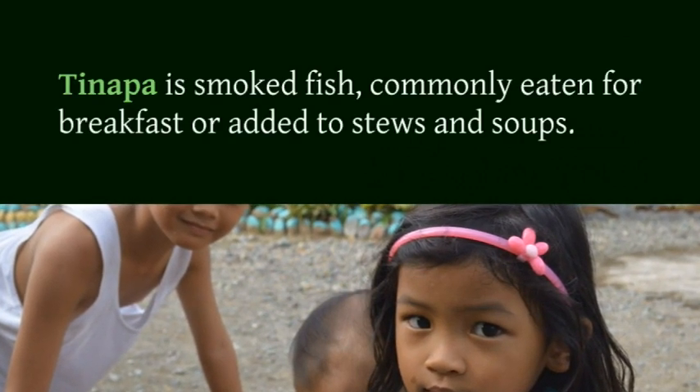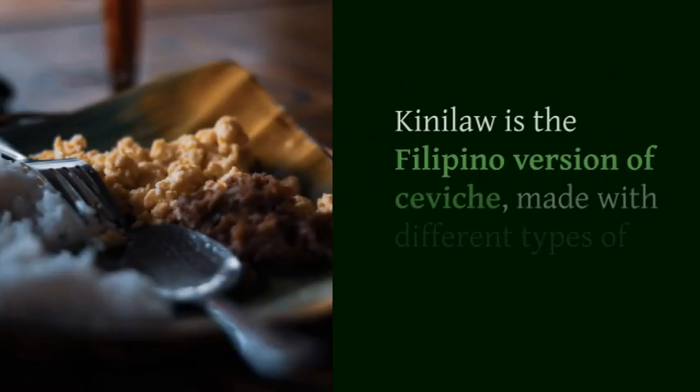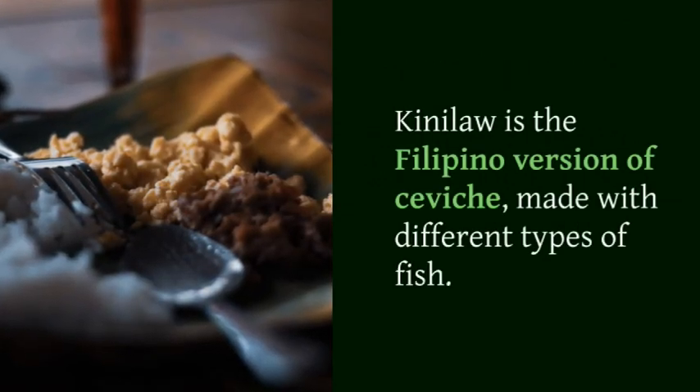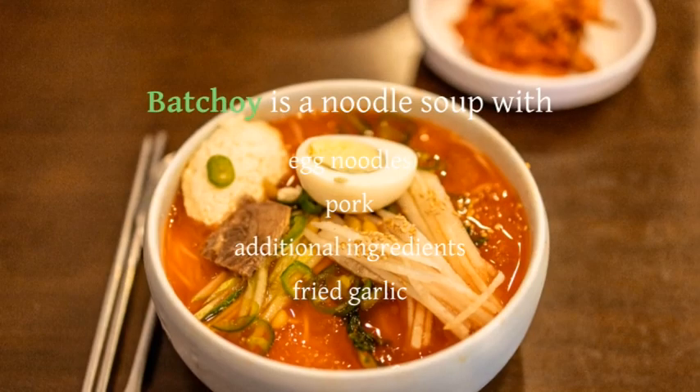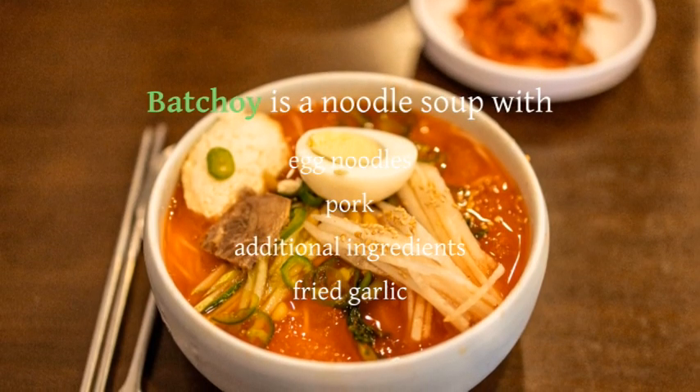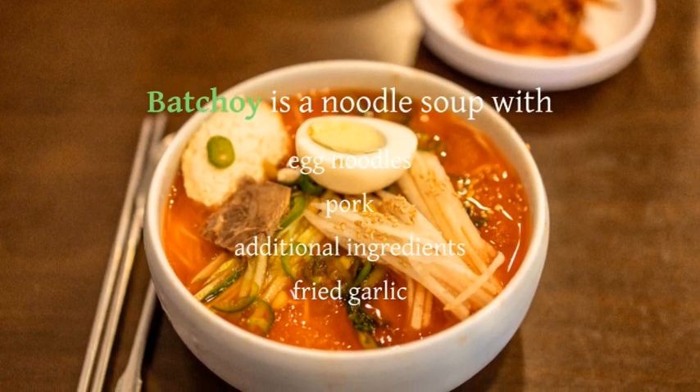Batchoy is a noodle soup with egg noodles, pork, additional ingredients, and fried garlic. Silog is a fried rice dish served with different meats, often enjoyed for breakfast.